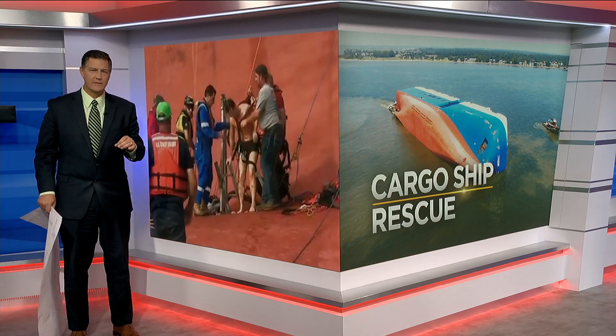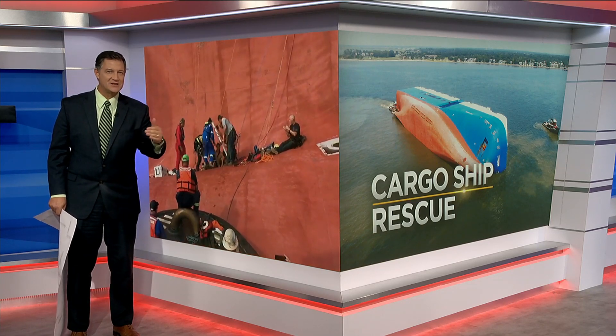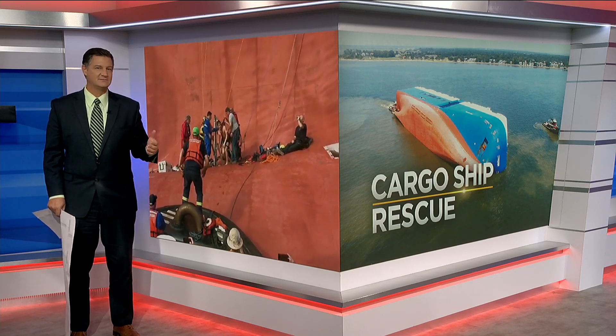In a news conference this afternoon, we learned that the hole is just three feet by two feet, and it was done in three-inch increments. Coast Guard Captain John Reed describing the process like connecting the dots.